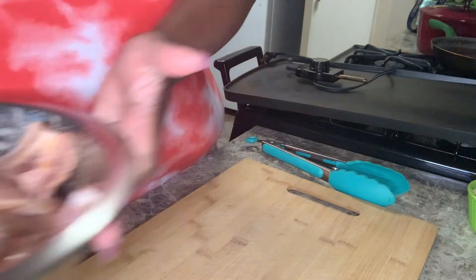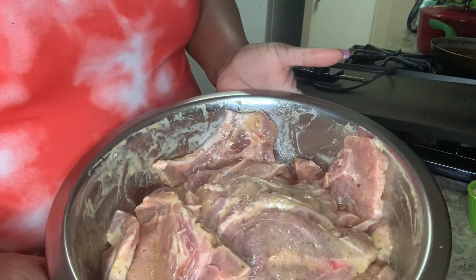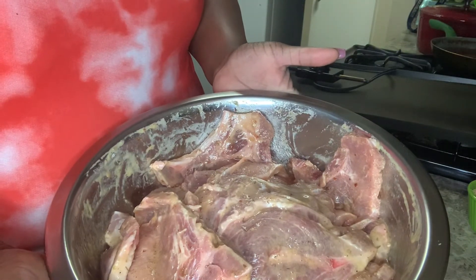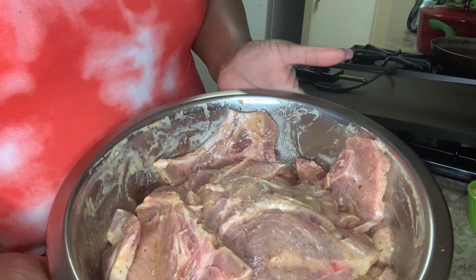Over here we have some pork chops that have been marinating for about 30 to 45 minutes in our mixture of lemon butter dill and our wonderful Tony Sachery's Italian seasoning.